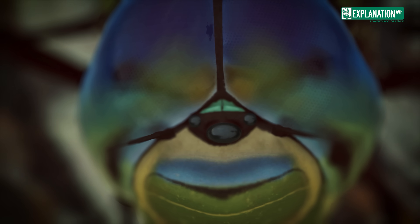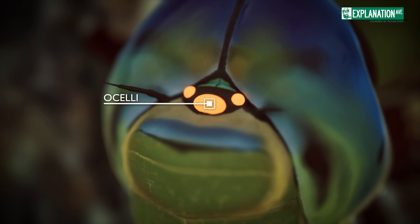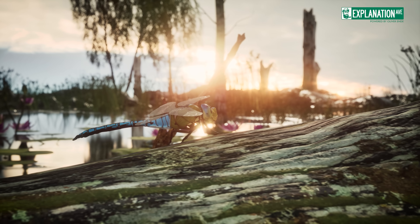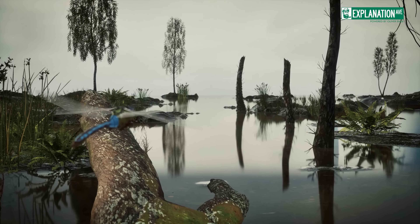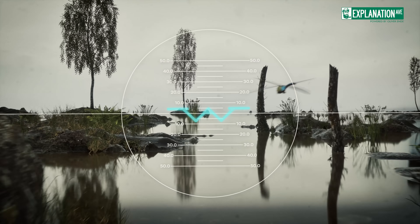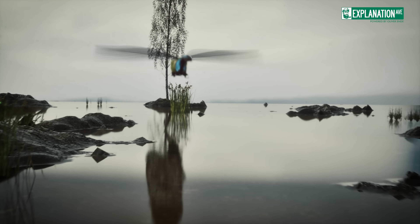Complementing their compound eyes are three simple eyes, or ocelli, arranged in a triangle on top of their head. While not capable of forming images, these ocelli are highly sensitive to changes in light intensity, aiding in flight stabilization and horizon detection. This combination of visual systems makes dragonflies among the most visually acute creatures in the animal kingdom.